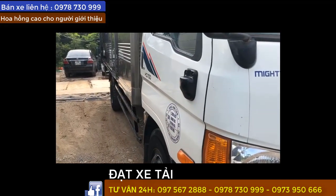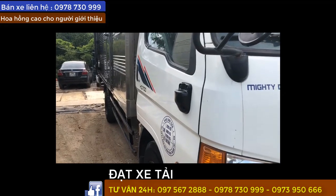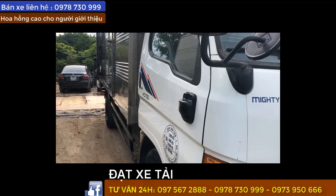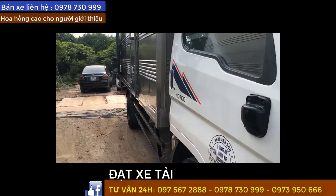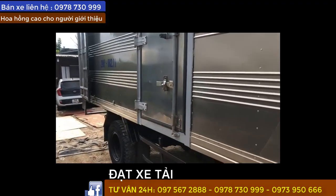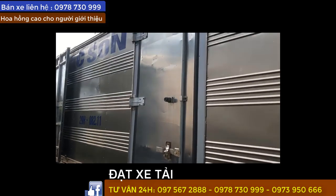H700 trọng tải 6 tấn 85, xe có Hyundai đồng vàng thùng kín. Sản xuất 2016 đăng ký 2017 nha. Thùng vệ rất là đẹp rồi. Mình quay chi tiết cho anh em xem phần thùng nè.